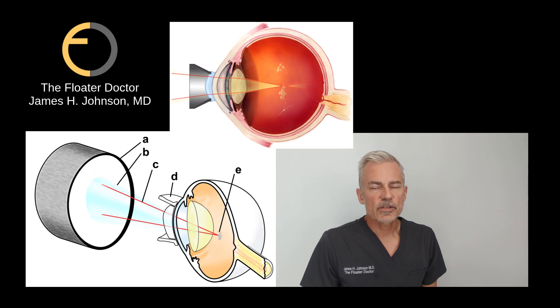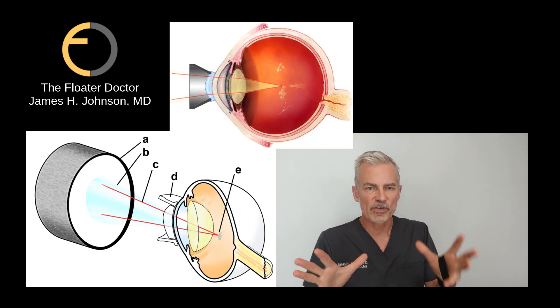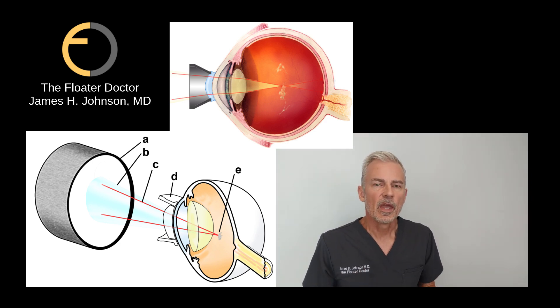Hi, it's Dr. James Johnson, also known as the Floater Doctor. It's been a long time since I've done one of these treatment videos, and I get a lot of positive reviews from them — people really like to see them. I've put together a little video; it's been a while because I'm trying to figure out how to do picture-in-picture, but we'll see how this works out.